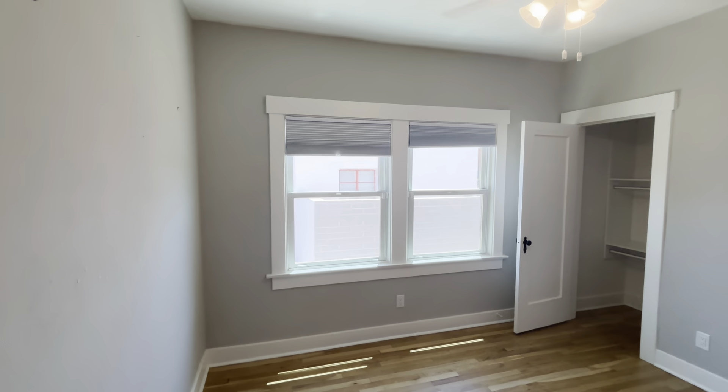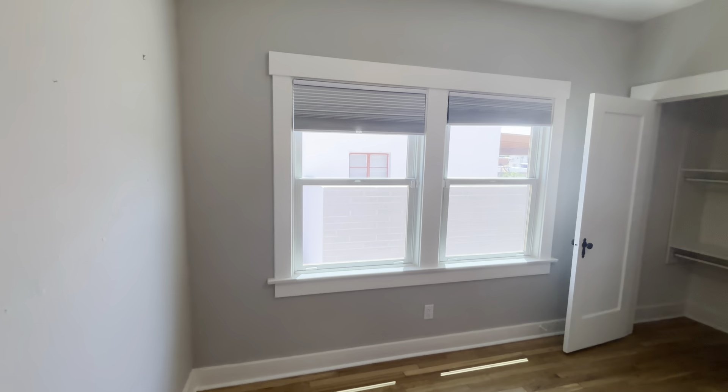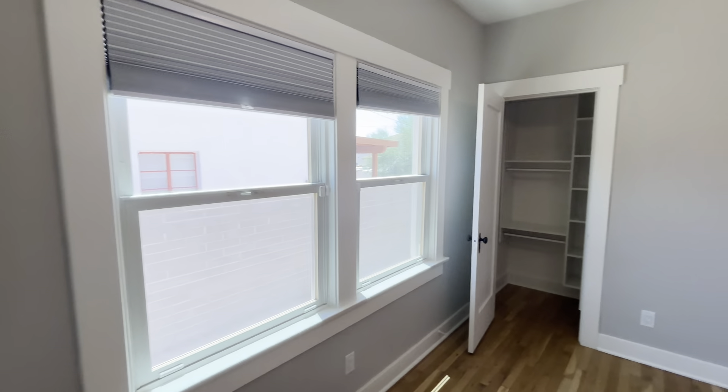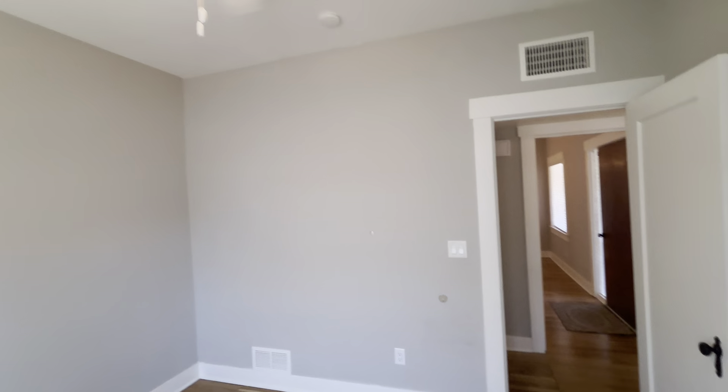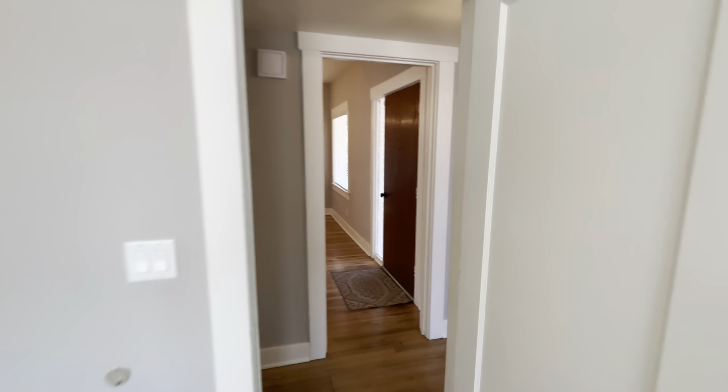We are going into the second bedroom. This one has a view of the side yard or backyard area. You got your closet, hardwood floors, and a nice fan in here. And to the left of this room is just a little closet, so some extra storage space.